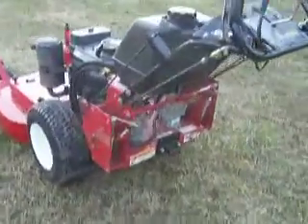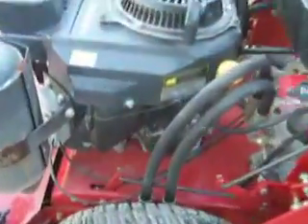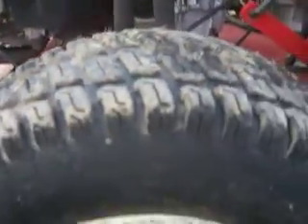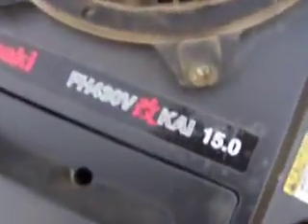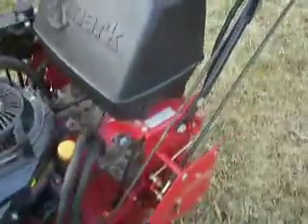This is a 2005 Exmark 36 inch Viking in very nice condition. Tires are in very good condition, I'd say about 80% on that. It's got a 15 horsepower Kawasaki KAI engine, and it's in very nice condition — starts up every time.